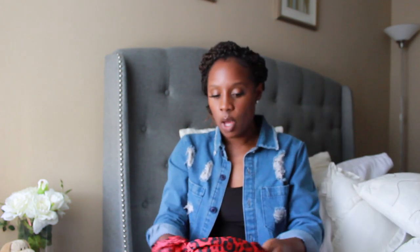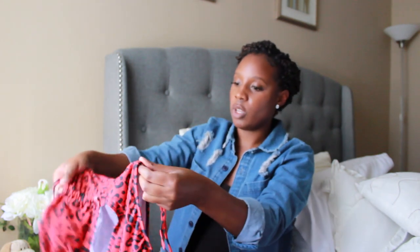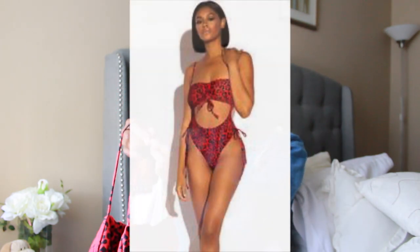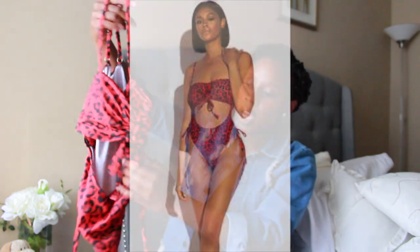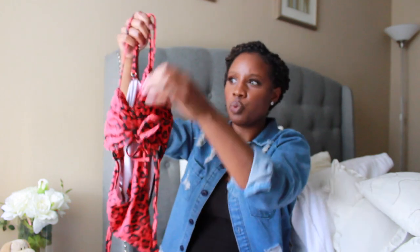The first bathing suit I'm going to share is a one-piece from Matt Collection. I hit up their sale when they had the $14 sale, so I grabbed a few. This one is a thong one-piece in leopard print, and it has ruching on the side so you can make it tighter or looser. It also has adjustable straps, and the stomach is open in the front area.